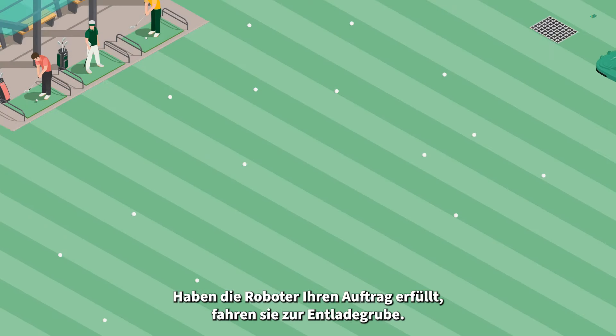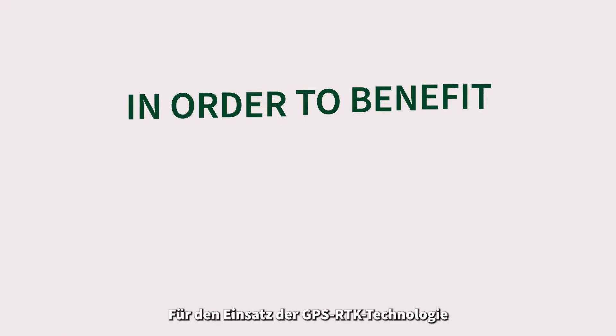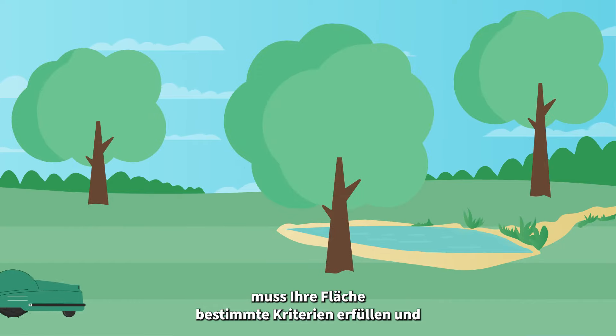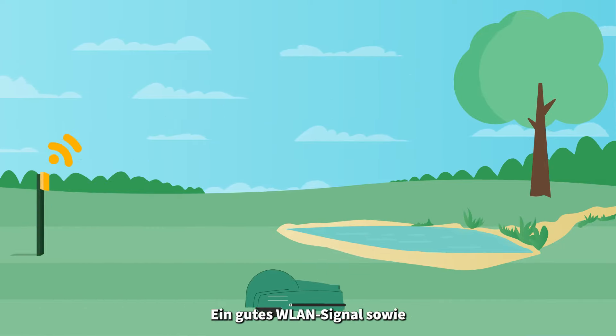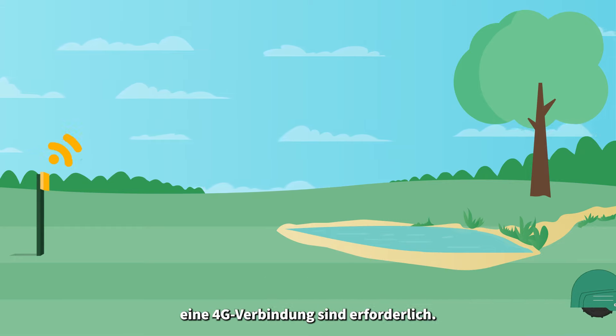Once they have accomplished their mission, these robots head to the drop pit, where they dump their load. In order to benefit from the GPS RTK system, your land must meet certain criteria and not have too many trees. A good Wi-Fi signal is necessary, as well as the installation of an RTK terminal or a 4G connection.